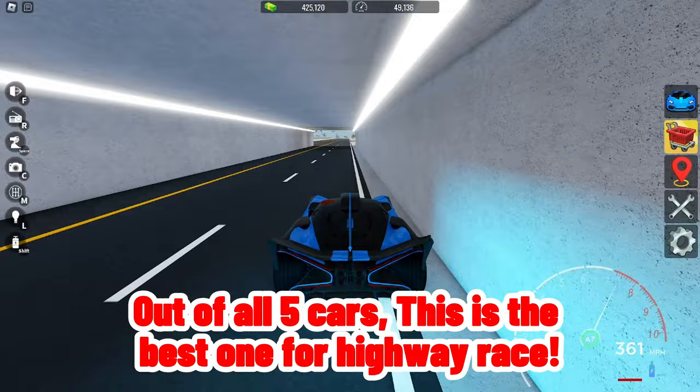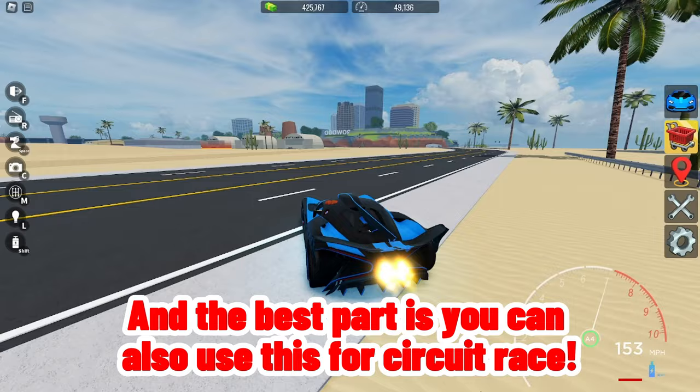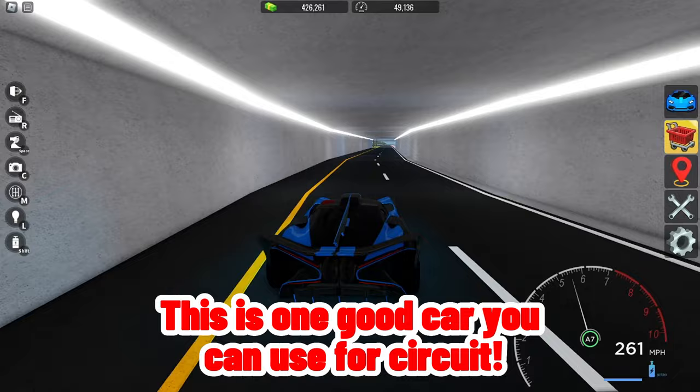Out of all five cars, this is the best one for highway race, and the best part is you can also use this for circuit race. The handling is 80, which isn't bad — it's one good car you can use for circuit. The braking for this is 79%. Race time.